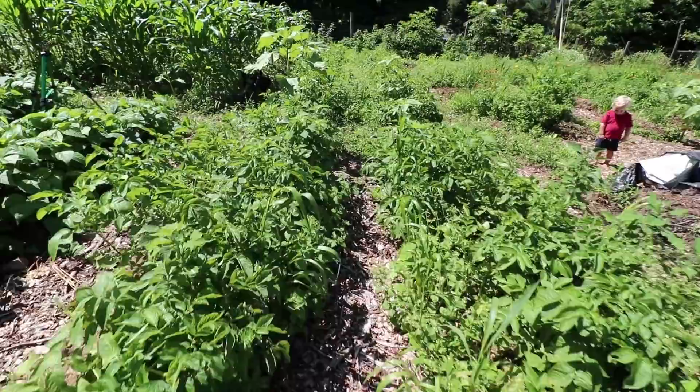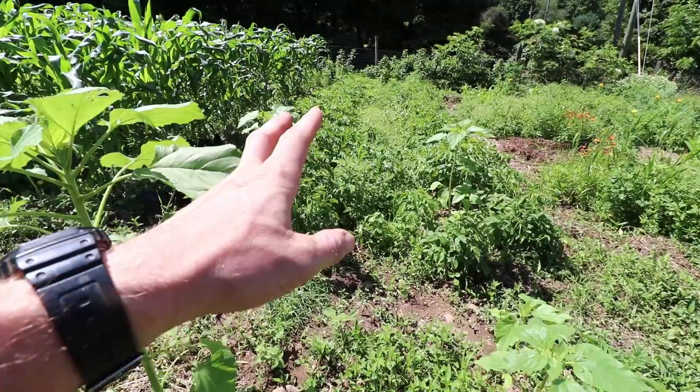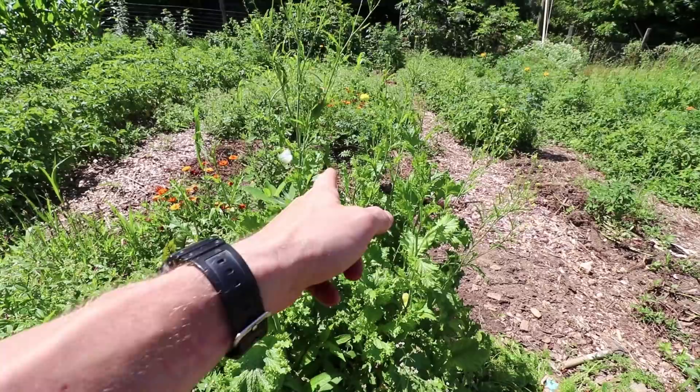I want you to compare this path I'm walking down to this one over here which had no wood chips on it — it's completely full of weeds. Over here is a moth — this is the moth that wreaks havoc on cabbage and other brassicas, just checking out this mustard here. So mulching really does make a big difference.